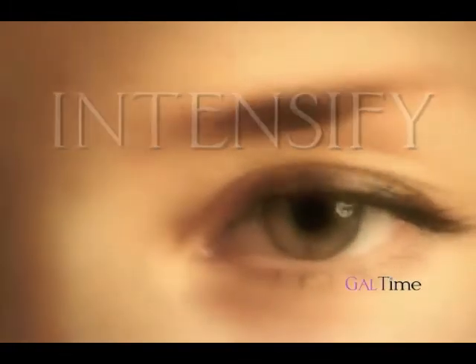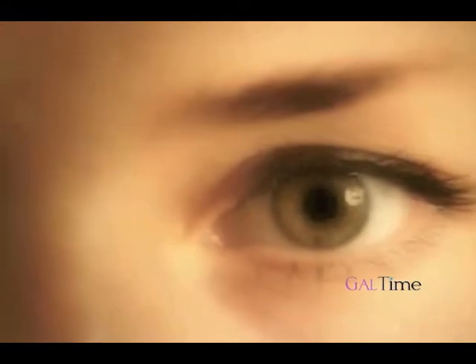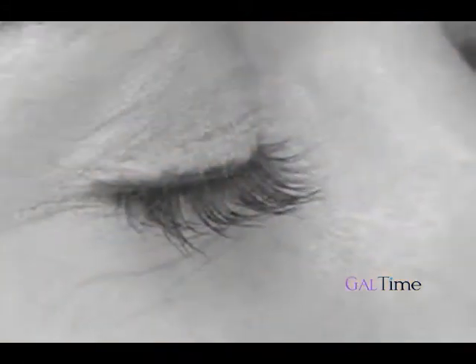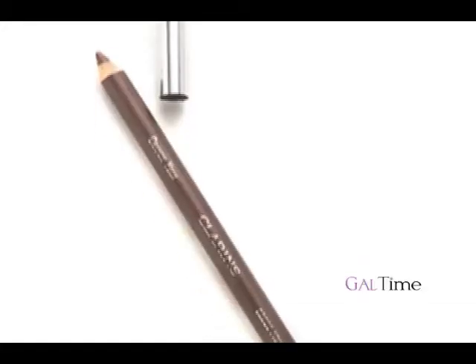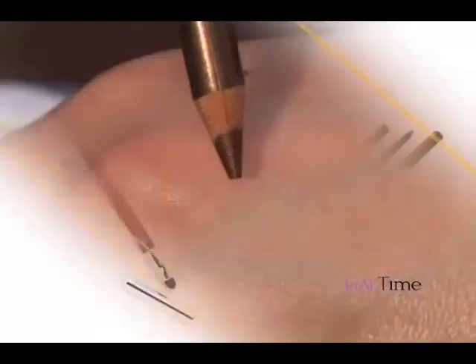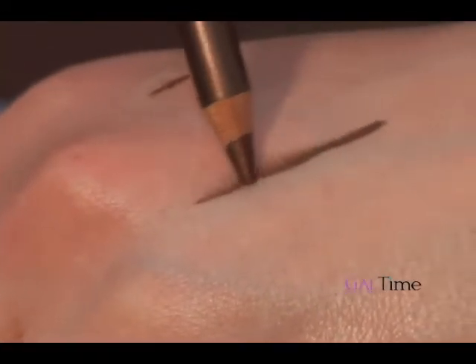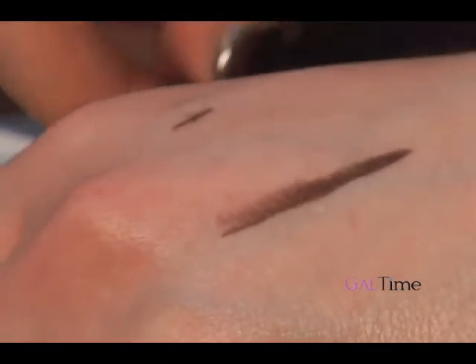The first trick is to intensify your eyes. You want to create definition without using obvious makeup and smolder. Experts recommend using a super soft eyeliner pencil in two corresponding shades, such as a copper pencil and a cocoa pencil. First, you'd use the lighter copper pencil along the upper lash line directly in lashes to enhance your fringe.